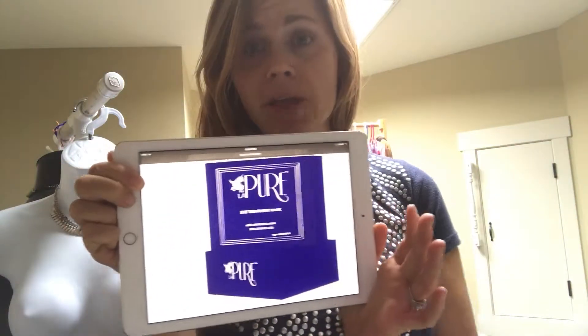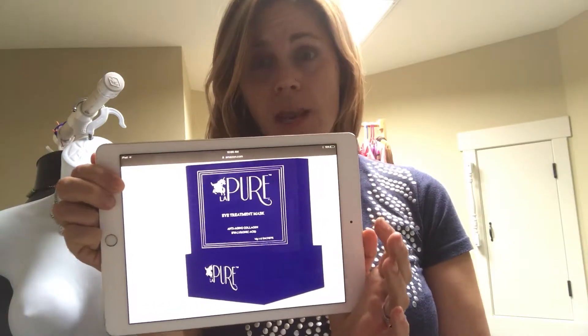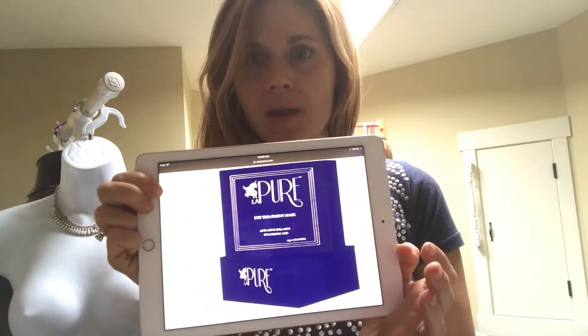Hello everyone. Today I am reviewing LaPure Eye Treatment Mask. It's an anti-aging collagen mask with hyaluronic acid in it, and it comes with 15 different pairs, which is really great.